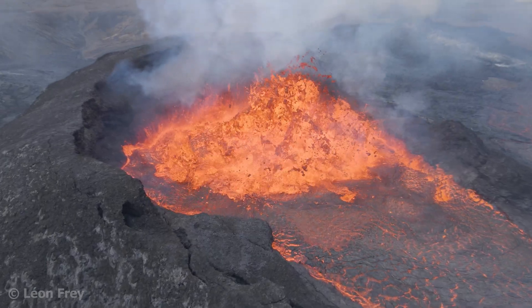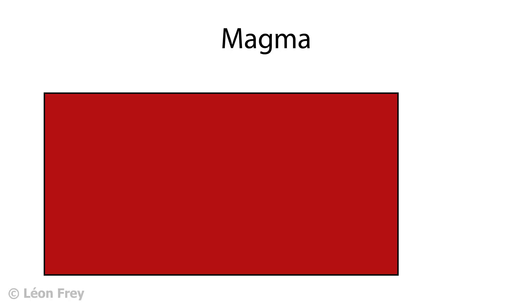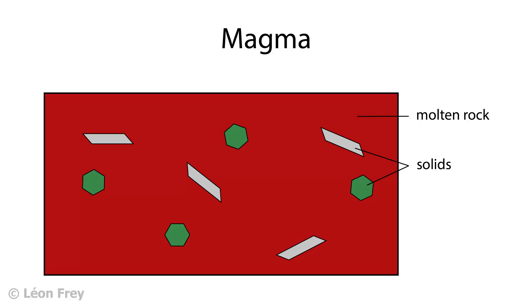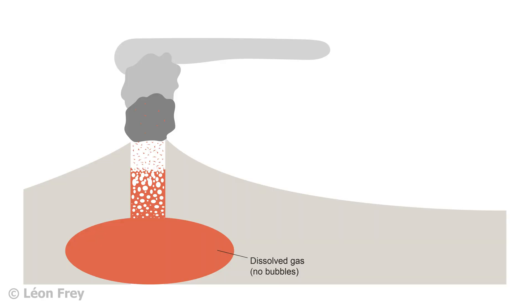If magma reaches the Earth's surface it is called lava. At depth, magma is molten rock that contains variable amounts of solid particles, dissolved gas, and gas bubbles. The most abundant gas in magma is water vapor. This gas is under a lot of pressure when the magma is at depth and is dissolved in the magma.